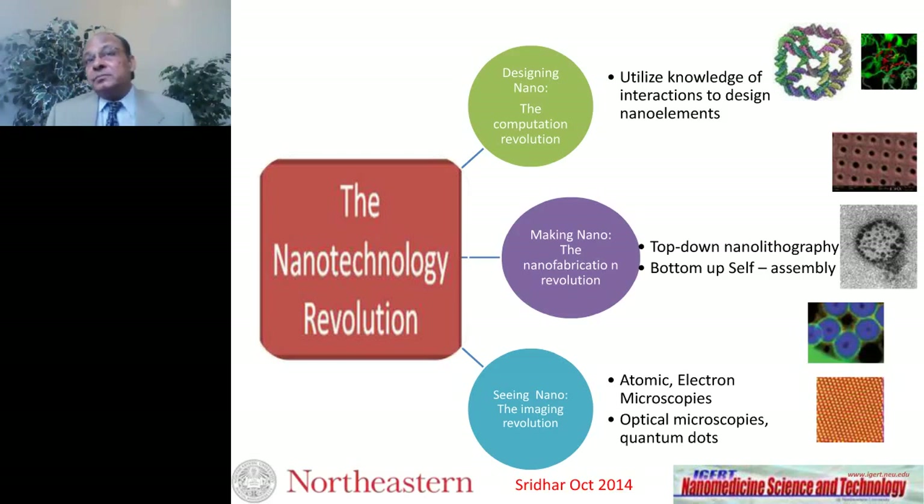You put together the constituents with the right conditions and you achieve the structures you need. The third leg of the revolution is the ability to see nano. Critical to this work today is the availability of a range of microscopes — atomic, electron, and optical. It is now routine to make nanostructures and run them to an SEM or TEM to characterize them and look at their morphology.